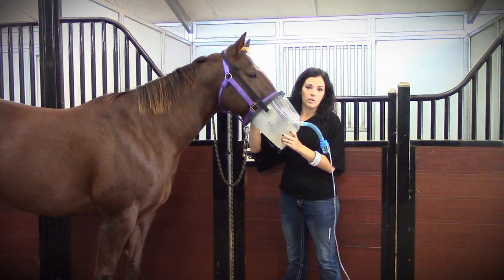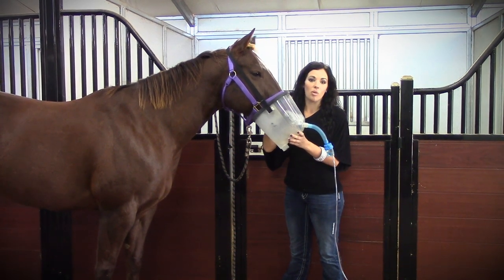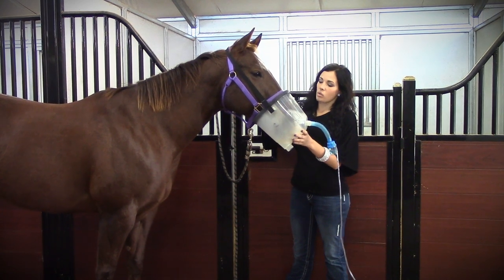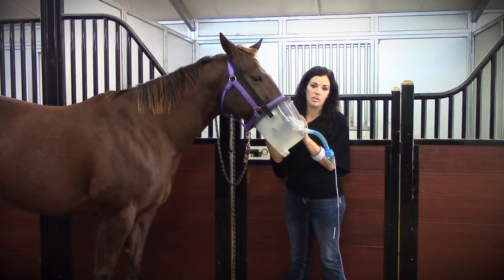You can adjust this up or down on the horse. If you have a really small horse, it'll go up higher. If you have a very large horse, it'll go down. This mask fits almost any size horse. It's got a real cushy rubber piece inside, so it will expand to a large horse or close in for a very small muzzled horse.